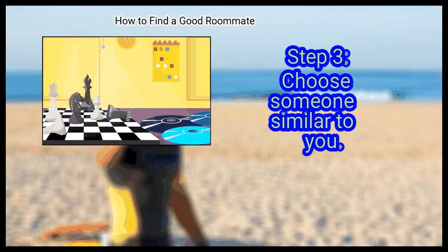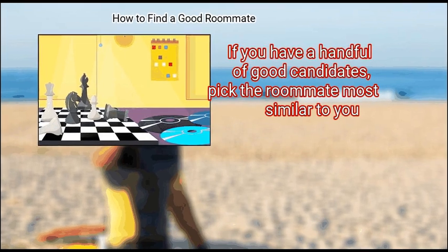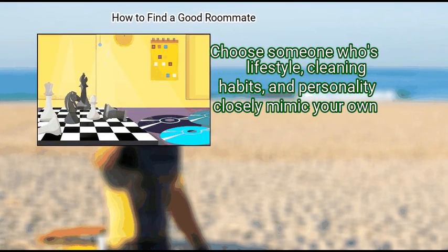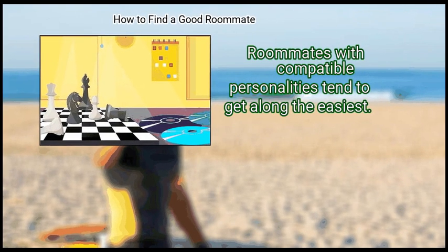Step 3: Choose Someone Similar To You. If you have a handful of good candidates, pick the roommate most similar to you. Choose someone whose lifestyle, cleaning habits, and personality closely mimic your own. Roommates with compatible personalities tend to get along the easiest.